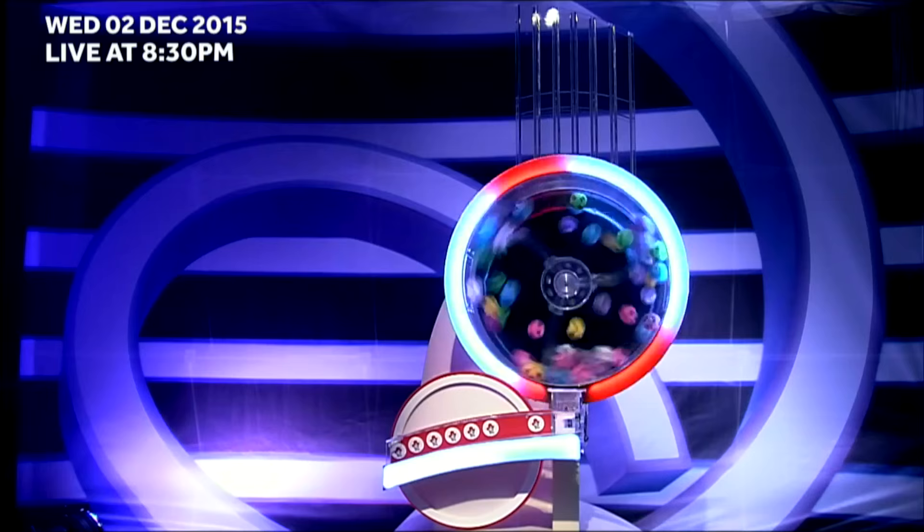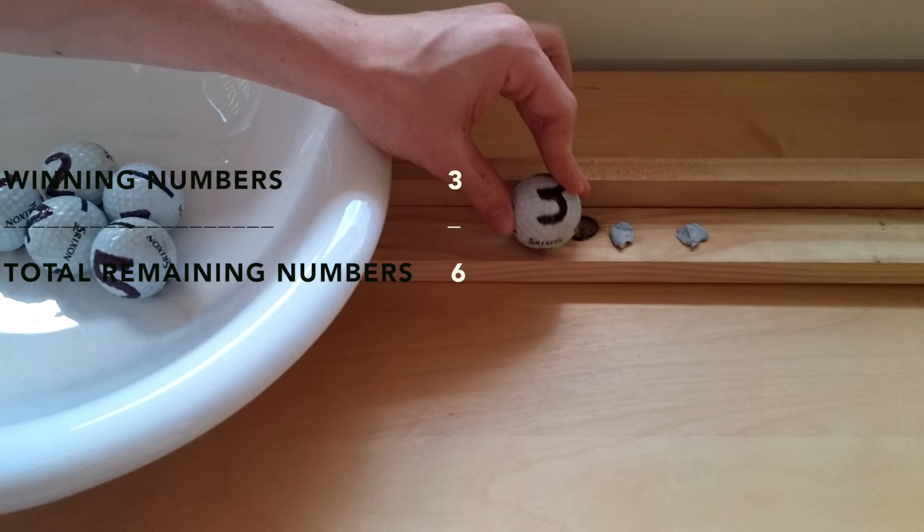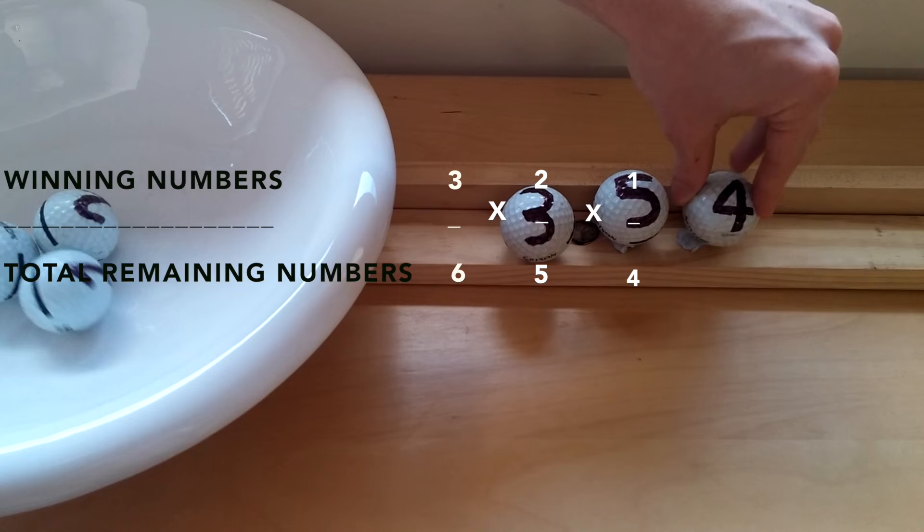Suppose you play a lottery game where you have to guess 3 correct numbers from 6. The odds of you winning are 3/6 times 2/5 times 1/4 — that's a probability of 1 in 20 that you win.